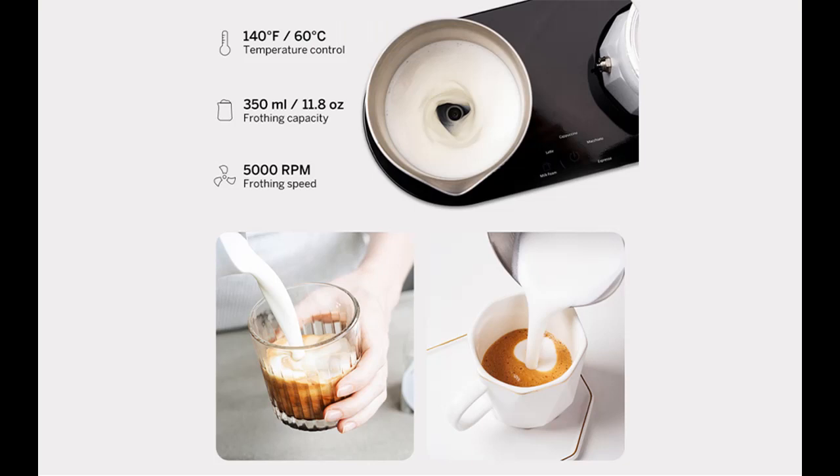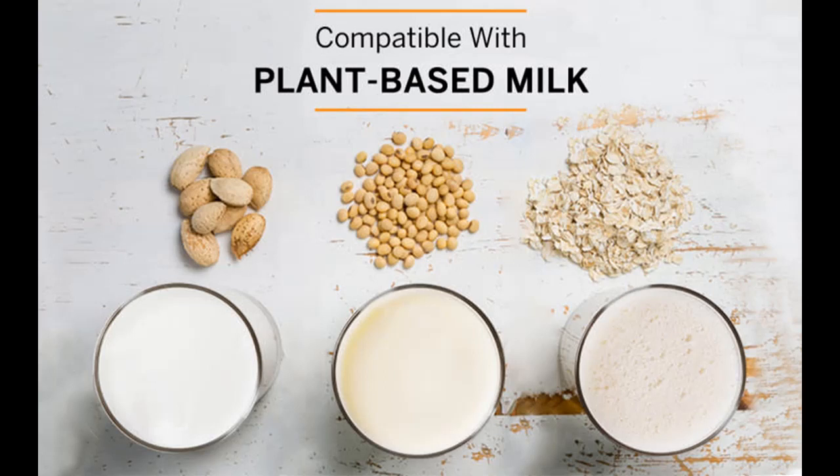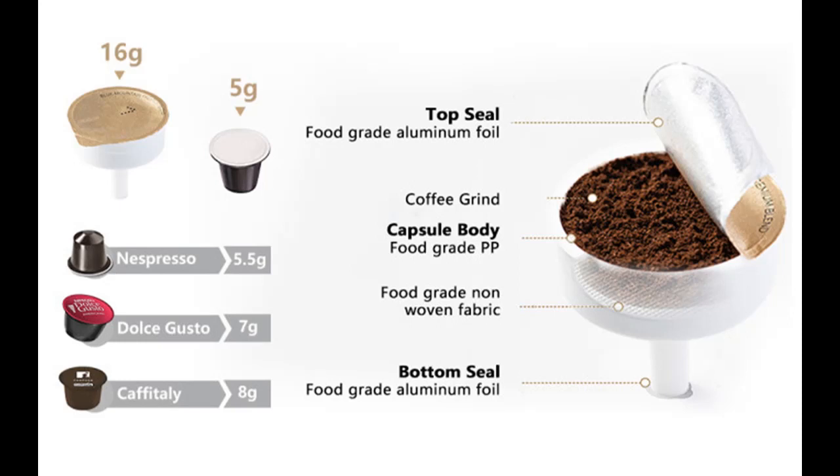An automatic milk frothing design allows you to froth your milk effortlessly and enjoy a variety of milk-based beverages stress-free. Say goodbye to scalded milk — the barista-standard 60-degree precise temperature control brings out the natural sweetness of milk while it is frothed to perfection. The 5000 RPM high-speed magnet frothing technology creates a silky smooth milk foam every single time.